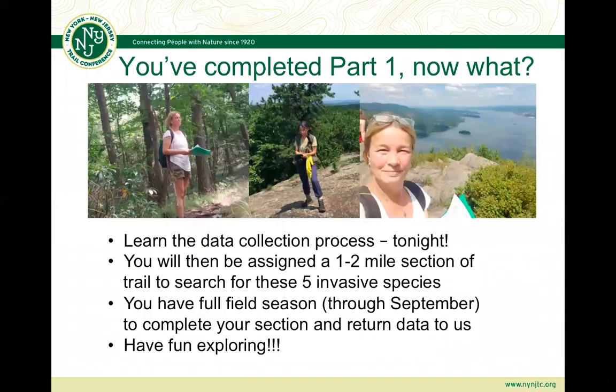If you are here, the vast majority of you have already completed Part 1, which was the field IDs to learn a little bit about what we are expecting. There are two of our veteran surveyors on the first slide. Tonight you're going to be learning about the data collection process. And then after tonight, you're going to be ready to go. You'll be assigned a one to two mile section of trail to search for the five invasive species we learned about in Part 1.